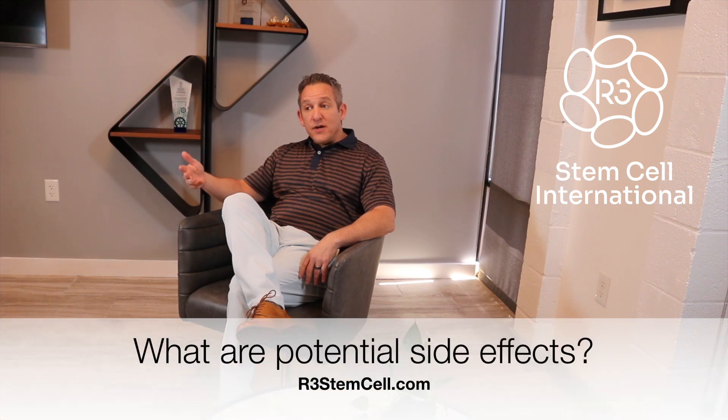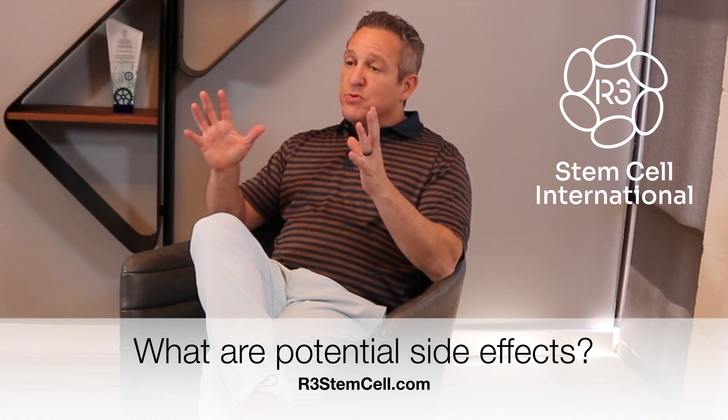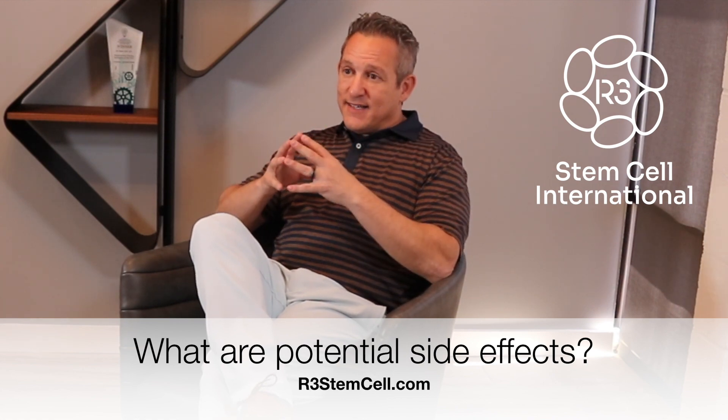A lot of patients ask us what are the potential side effects of having a stem cell therapy with R3 Stem Cell. Well, this is Dr. David Green, founder and CEO of R3 Stem Cell, the world's leader in regenerative cell therapies. After 24,000 procedures over the last decade, we know very well what the potential side effects are of a stem cell therapy at one of our centers.